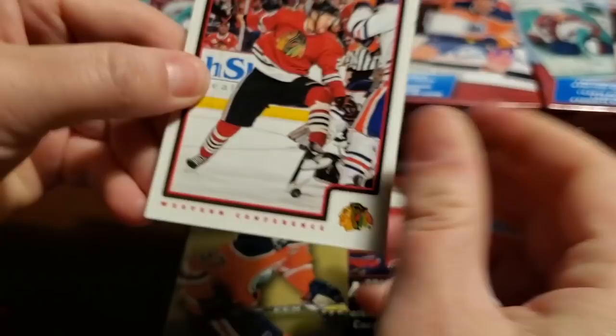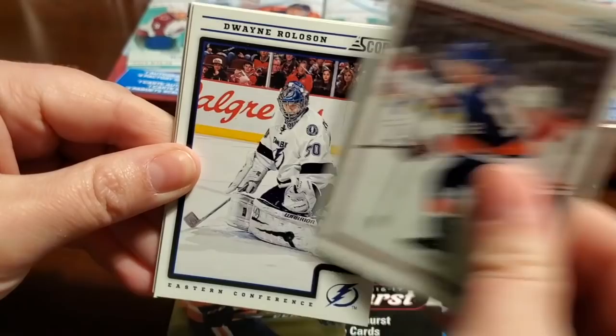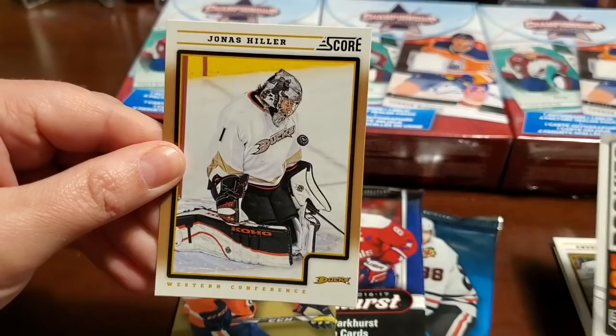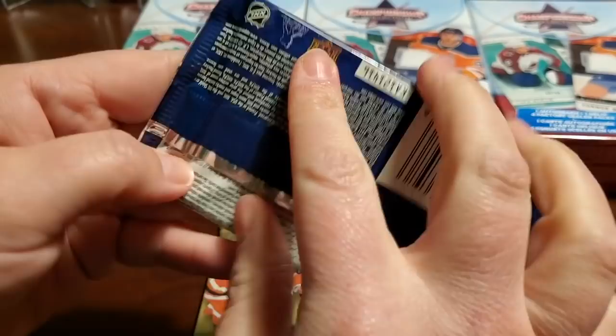Let's start off with a Score pack, obviously. These ones always surprise me because sometimes in the comments people point out things about Score cards that we're not aware of. Brian Bickel, Josh Bailey, Dwayne Rolison, Joe Thornton, Andrew Cogliano. There's a Jordan Nolan Hot Rookies and a Jonas Hiller Gold.